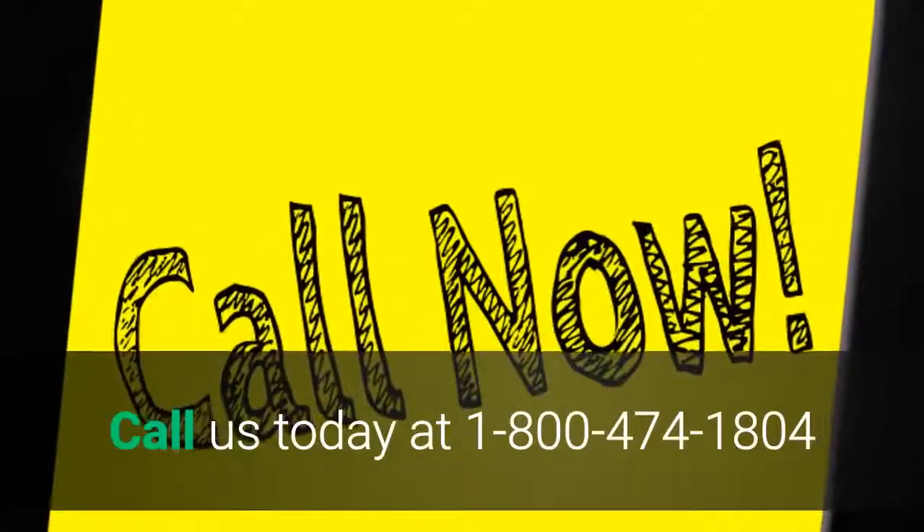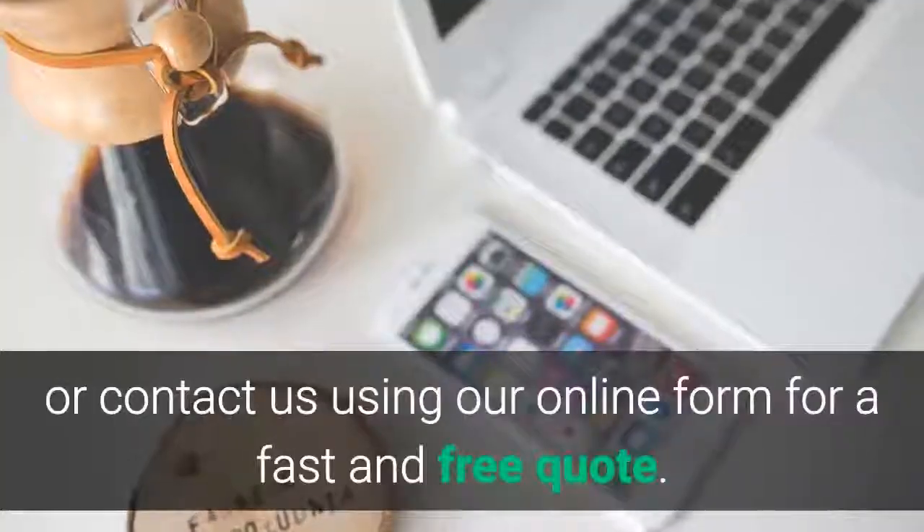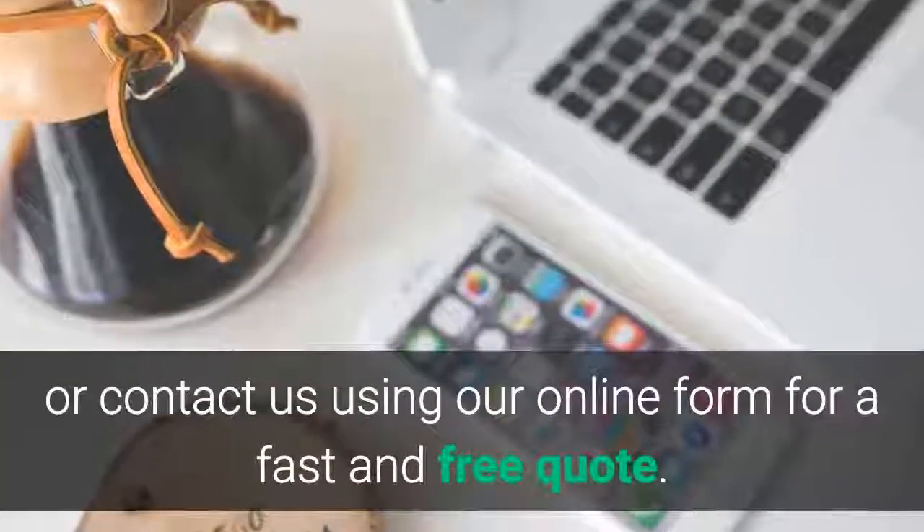Call us today at 1-800-474-1804 or contact us using our online form for a fast and free quote.